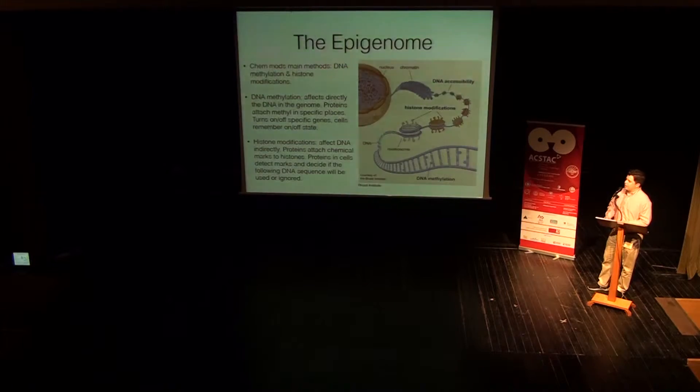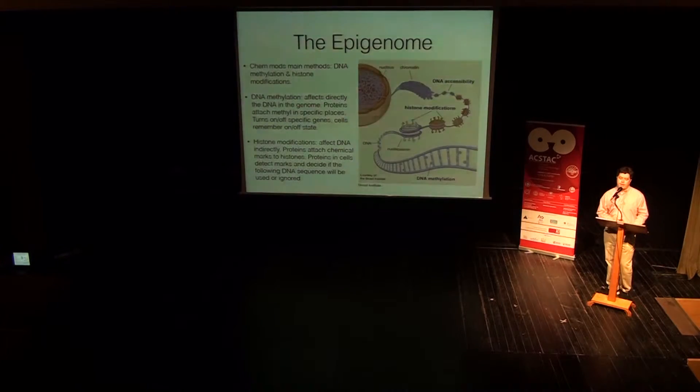In practice, a gene spans around 10 to 30 thousand base pairs — these vertical structures here, the two nucleosomes planted together. On the other hand, histone modifications affect the DNA indirectly, because by attaching chemical marks to the histones, proteins detect those marks and decide if the following DNA sequence wrapped around this area — this histone — will be used or ignored, thus turning on and off genes or changing their expression indirectly.